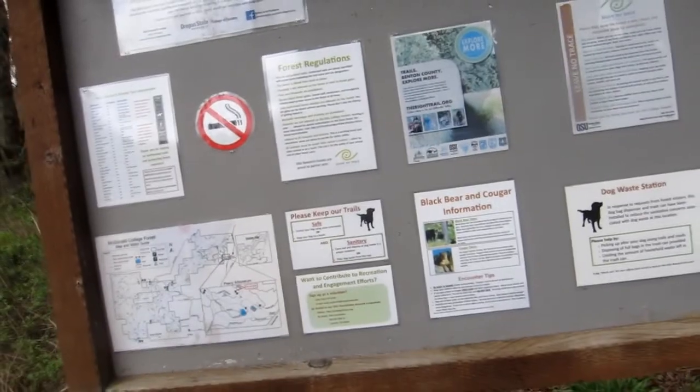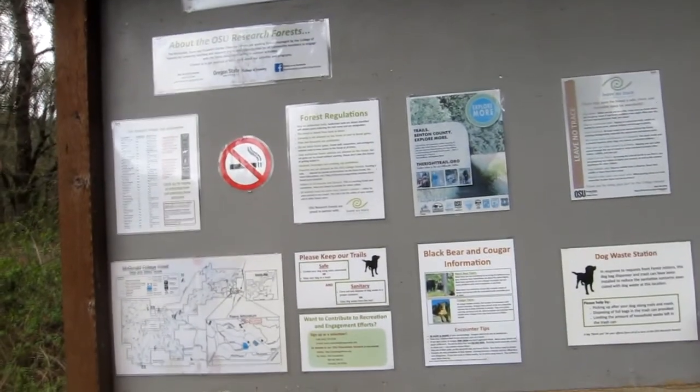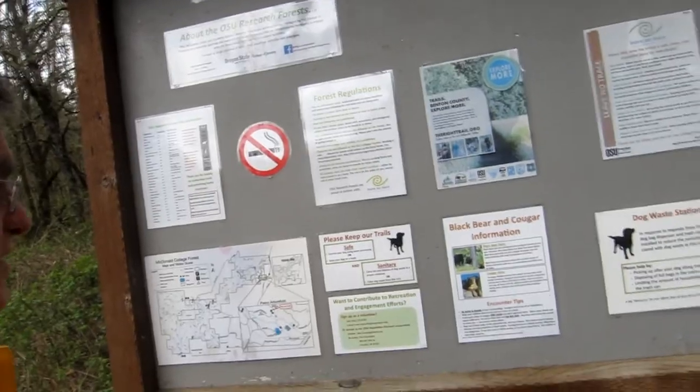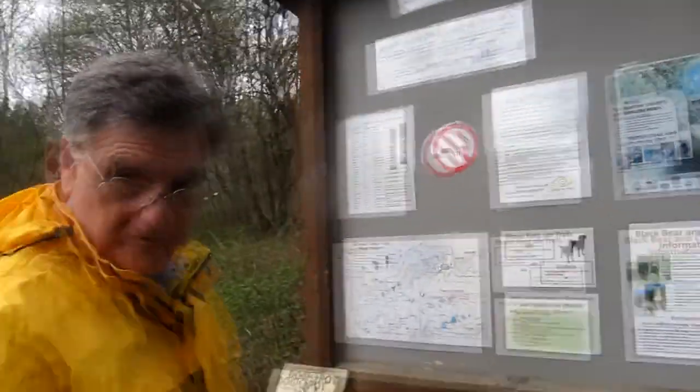I thought I'd share a couple of things. They've got a little information on Black Bear and Cougar, but I don't think we're going to have to worry about that. I've been out here before. So, I think we're going to take the Woodland Trail first.